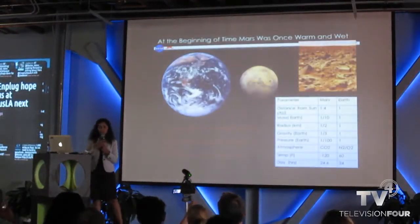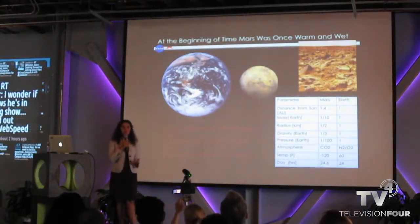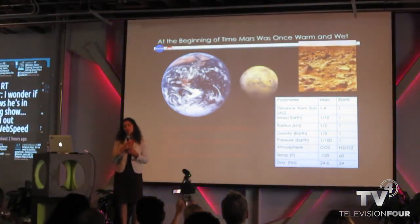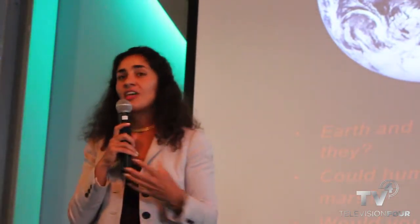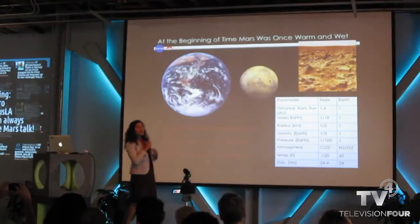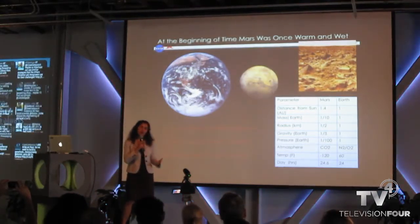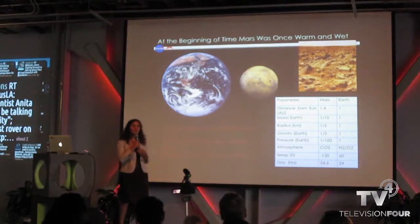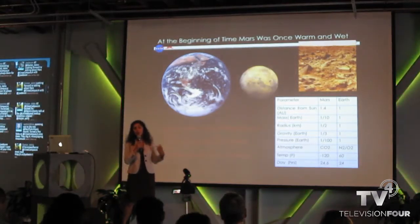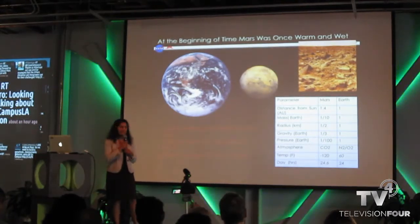Why do we explore Mars? Mars, Venus, and Earth are all terrestrial planets, and we believe that during the formation of the solar system they were more similar to each other. We believe Mars, like Earth, was once warm and wet. But today Earth is a wonderful place with oceans and a thick atmosphere, while Mars is a dry, dusty, cold planet with a very thin atmosphere. We want to understand how Mars evolved the way it did — when it was once warm and wet, could it have supported life? Does it still support life today? We answer those questions by sending spacecraft to orbit Mars and rovers to explore the surface.